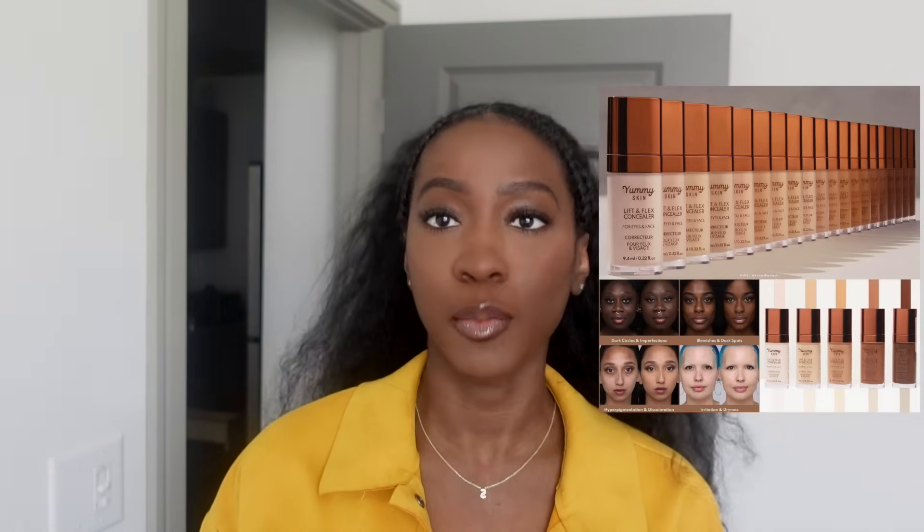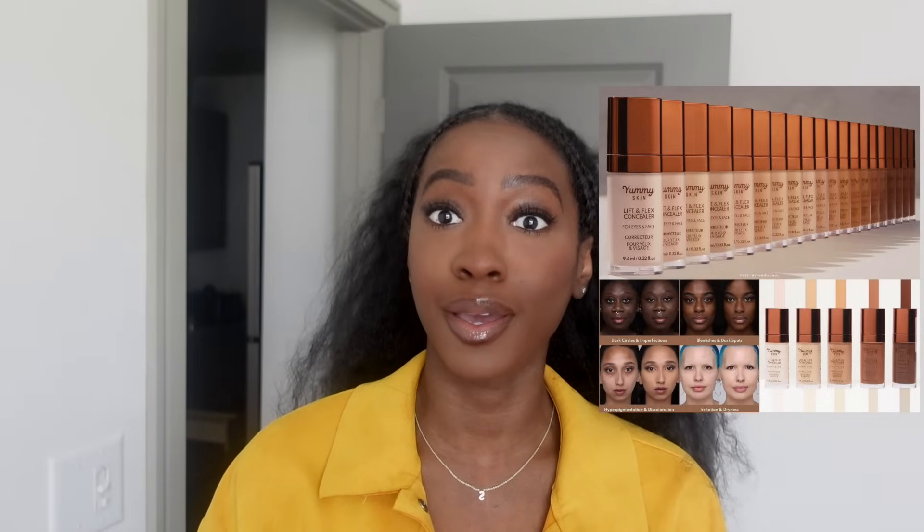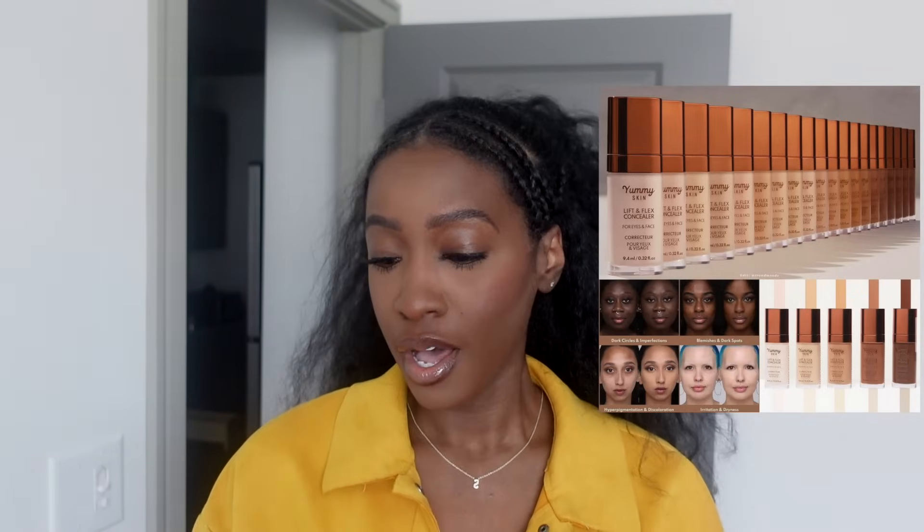Y'all already know — put it in the cart, absolutely positively. Danessa hasn't steered me wrong yet. I love the Yummy Skin collection, especially the soft matte concealer. Concealers are usually either straight-up radiant, dewy, natural finish, or matte matte — and I can't do straight-up matte concealer because I already have dry under-eyes. So Danessa coming through with the soft matte is perfect.